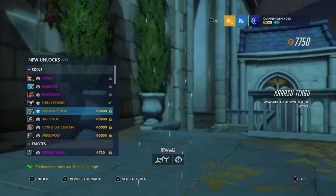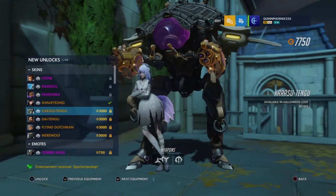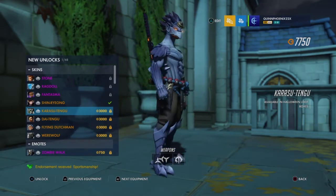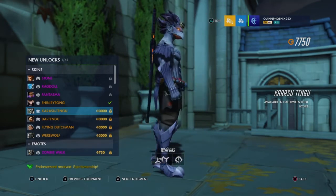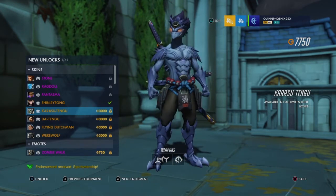The next one is the Genji skin. I forgot to pronounce the name for D.Va's — it's called Shin Raiyong. On to Genji — we have Karasu Tengu. I'm not sure exactly what this skin is supposed to be — it's like some type of ancient scary bird or something. I mean, it's not a bad skin. Looks really neat. But I'm not a Genji player, so I'm not going to get it. It is a nice skin though, I won't lie.